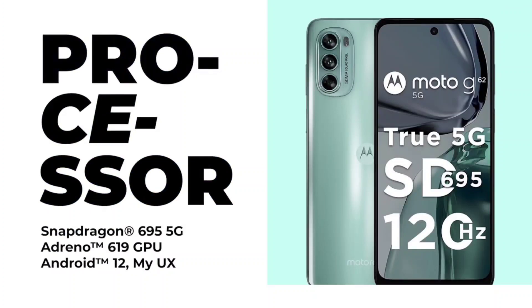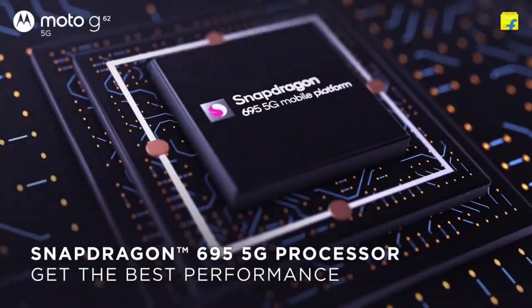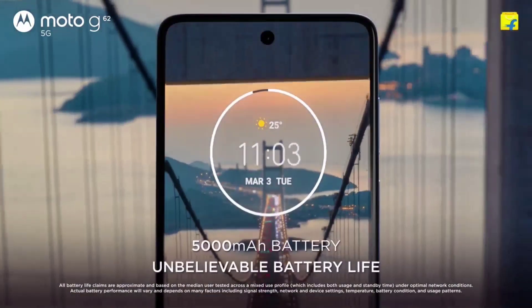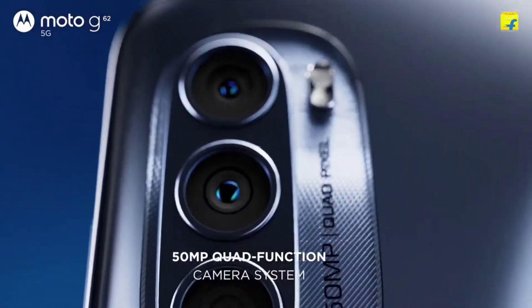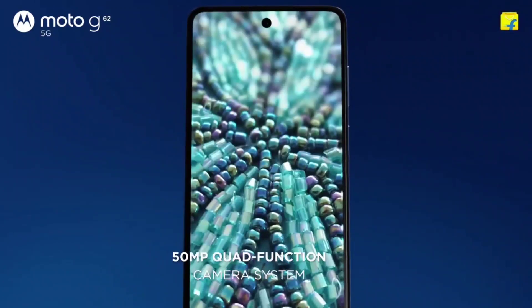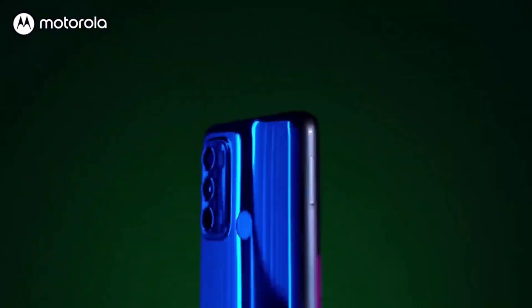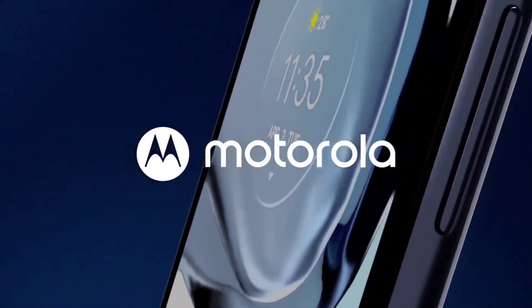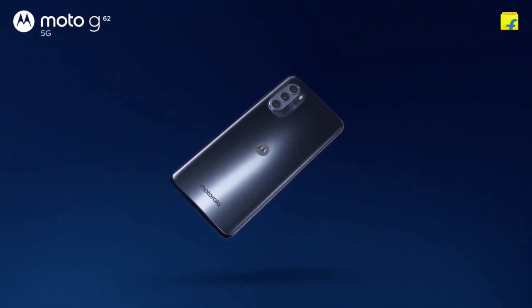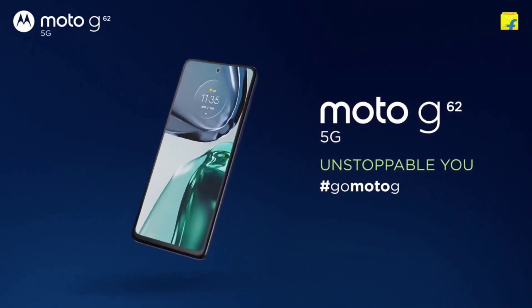It has a Snapdragon 695 5G processor with Android 12 and stock Android. It comes with a 5,000mAh battery and 33W fast charger. The triple camera setup includes a 50MP main camera, 8MP ultra-wide, and 2MP macro, plus a 16MP selfie camera. It supports macro shots and night mode, and records 1080p video.